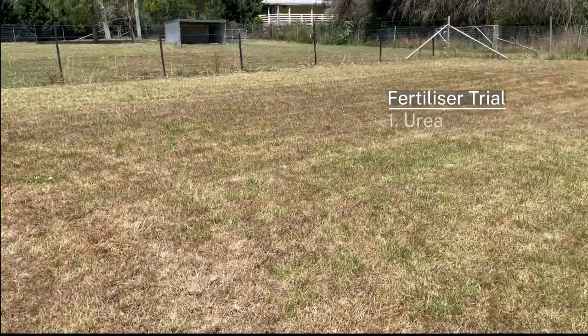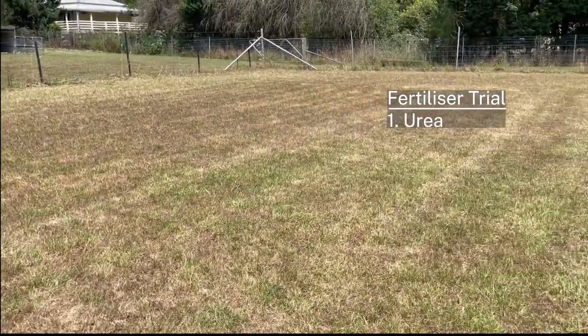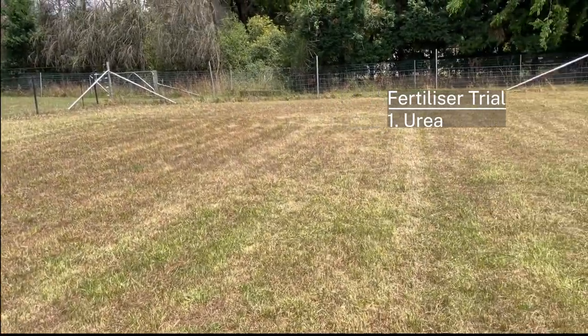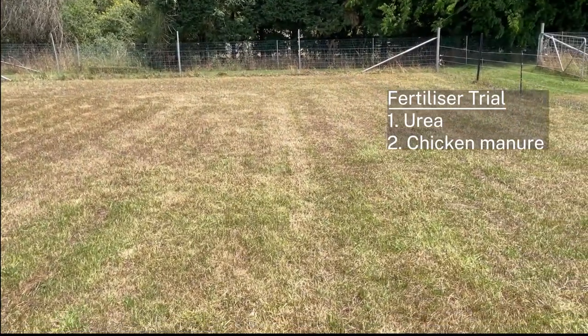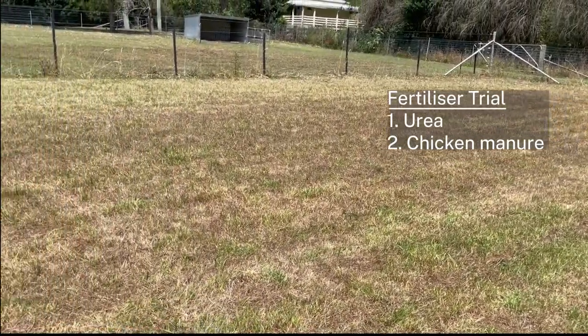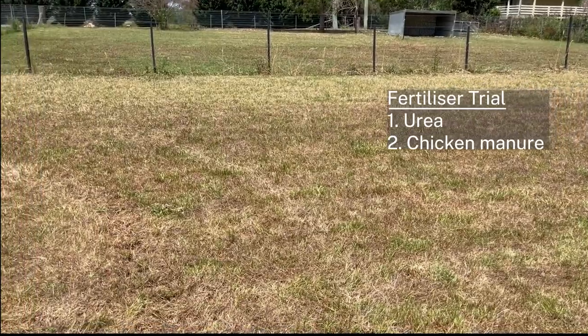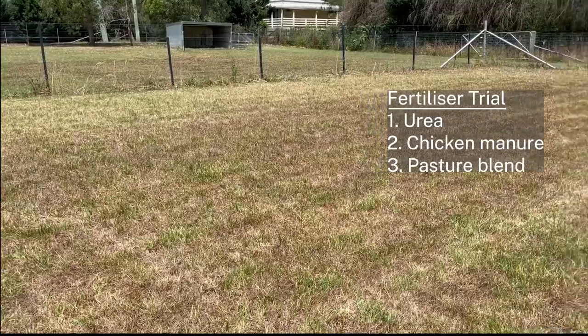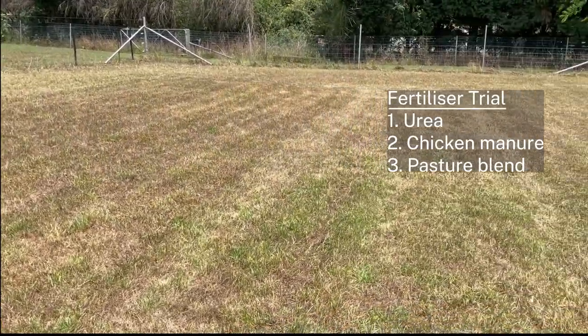The first one will be a urea-based product going out at 250 kilos a hectare. The second is a pelleted chicken manure which will be going out at 600 kilos a hectare, and finally will be a pasture blend fertilizer going out at the recommended rate of 250 kilos a hectare.